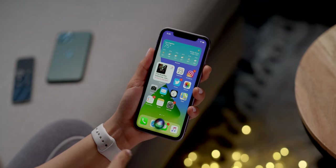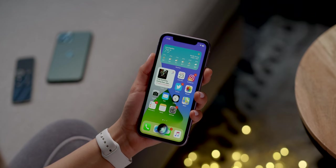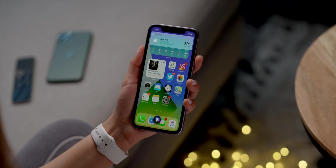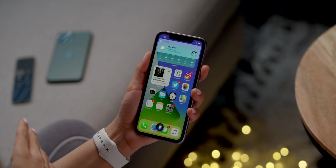Siri also got a new makeover in iOS 14 — she no longer takes up the whole screen. When you say her name or long press on the side, it's now a little bubble on the bottom. I asked: what's the weather like today in New York? And it came back: currently partly cloudy and 79 degrees in New York, New York. The response also shows up nice and clean at the top without taking up the whole screen.